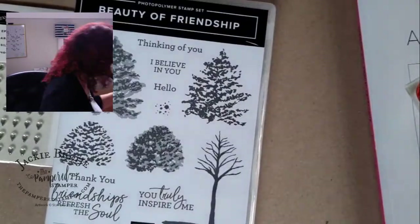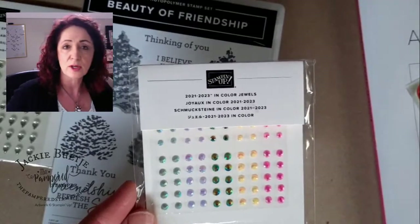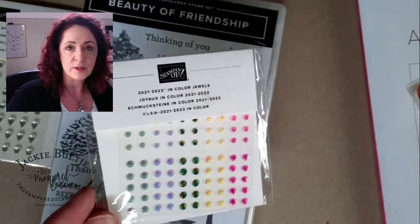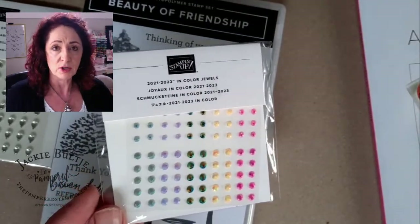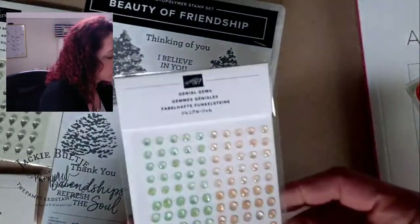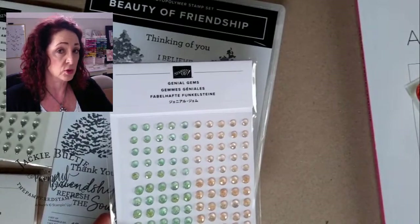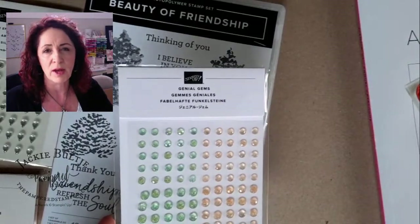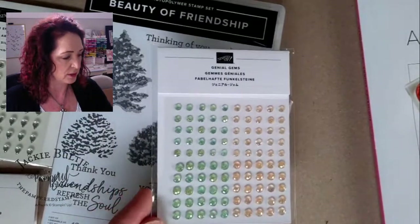Here are the 2021–2023 in-color jewels — they look like faceted diamonds and are really pretty. They come in two sizes, which is great for varying up the look on a card. Next are the Genial Gems — I didn't get everything in the pre-order, and these gems came with something else, maybe flowers. My team member Yvonne may have gotten those, so Yvonne — here's your challenge to do an unboxing video!